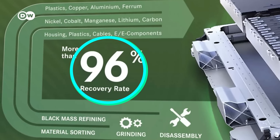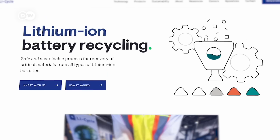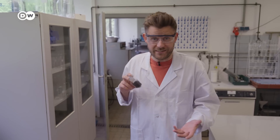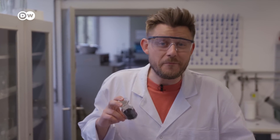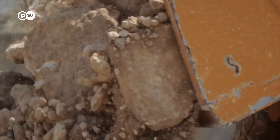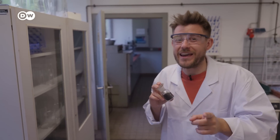Companies promise they can make this work, recovering more than 90% of materials from old lithium-ion batteries and recycling them into new ones. That's great news because we have more and more electric cars hitting the streets, so we need more and more batteries and for those we need more resources. Recycling is better than mining new materials and throwing them away. But how does it work exactly, and does it work at scale?